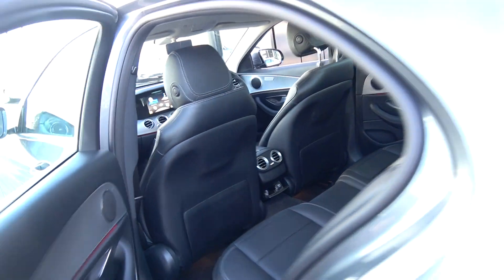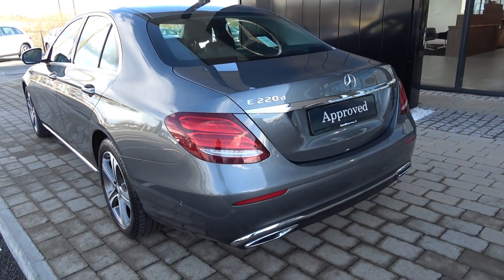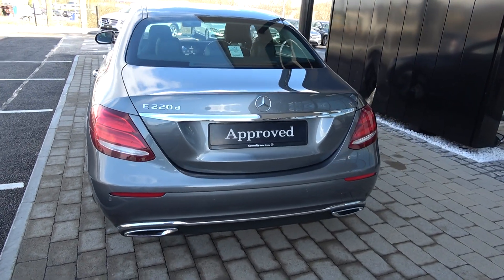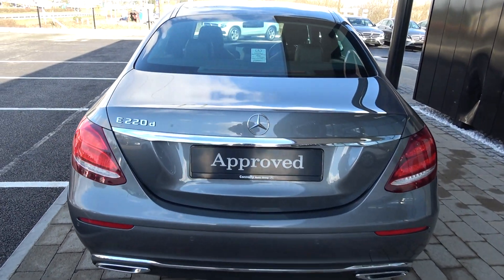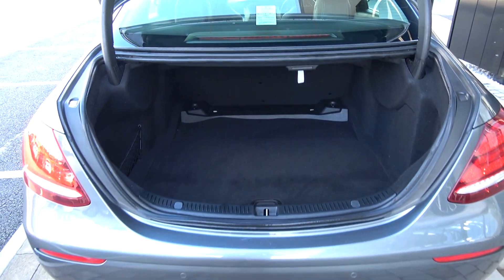Continuing to the exterior on offer to the rear, we have your LED Stardust tailgate lights, rear parking sensors, colour reversing camera, and chrome tip finish on your exhaust. Just pop the lid open on the boot and you'll see what a great size boot there is on an E-Class. Absolutely spacious.